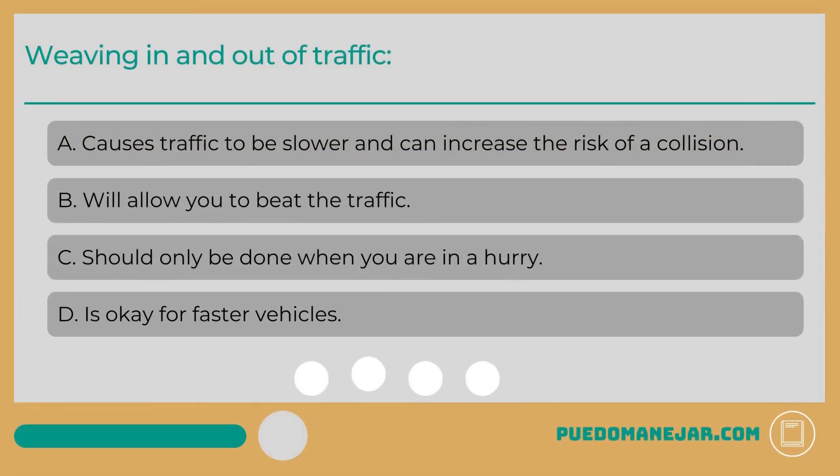Weaving in and out of traffic: A. Causes traffic to be slower and can increase the risk of a collision. B. Will allow you to beat the traffic. C. Should only be done when you are in a hurry. D. Is okay for faster vehicles.